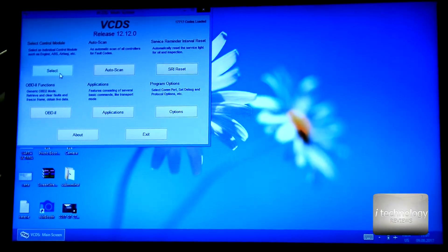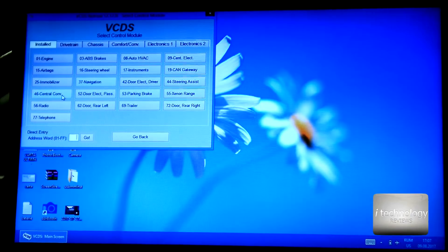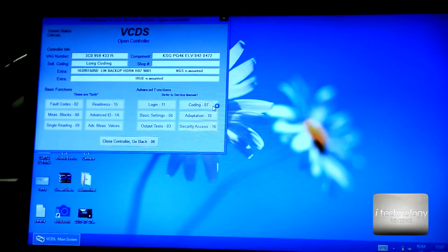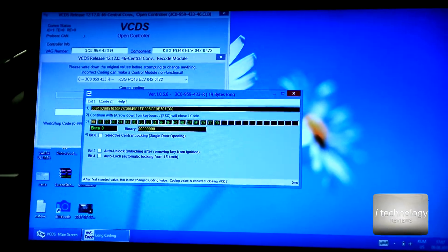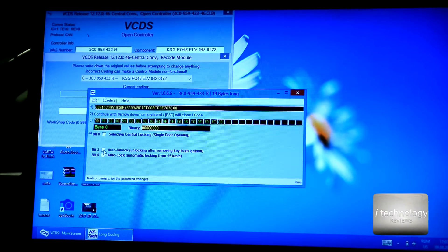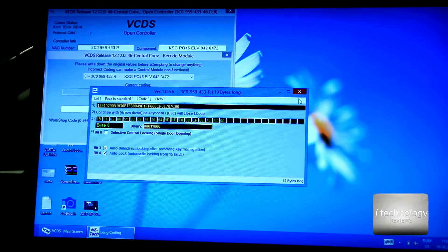Go into 'Select Control Module' and go into module 36 — the Central Convenience. Here you need to go into Coding, then into the Long Coding Helper. You'll have two options: Auto Unlock and Auto Lock — check both of them.